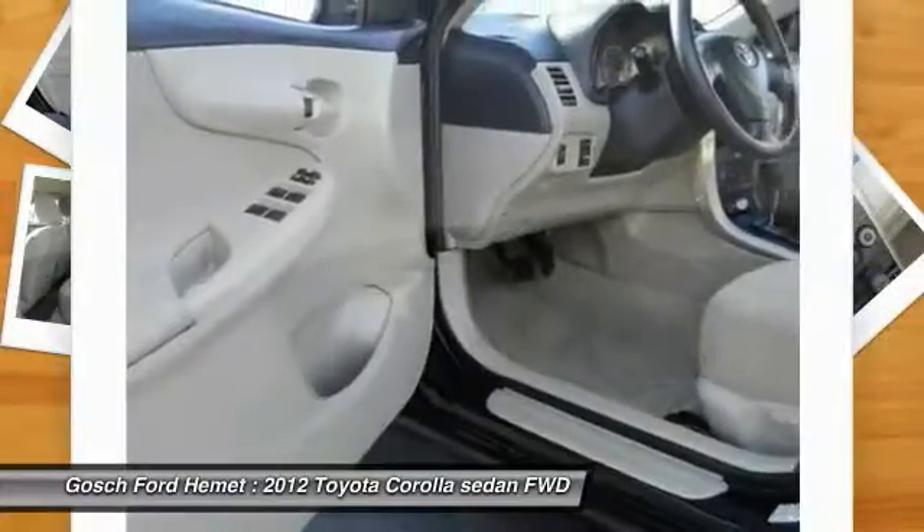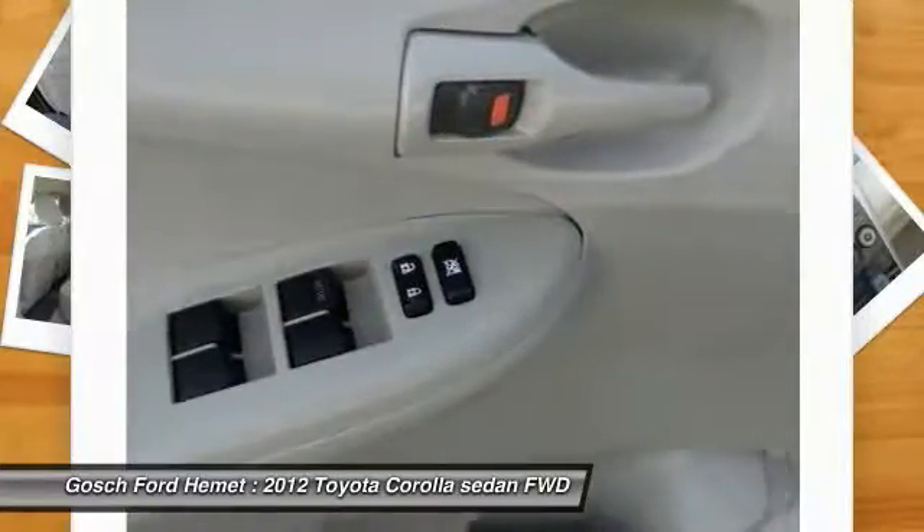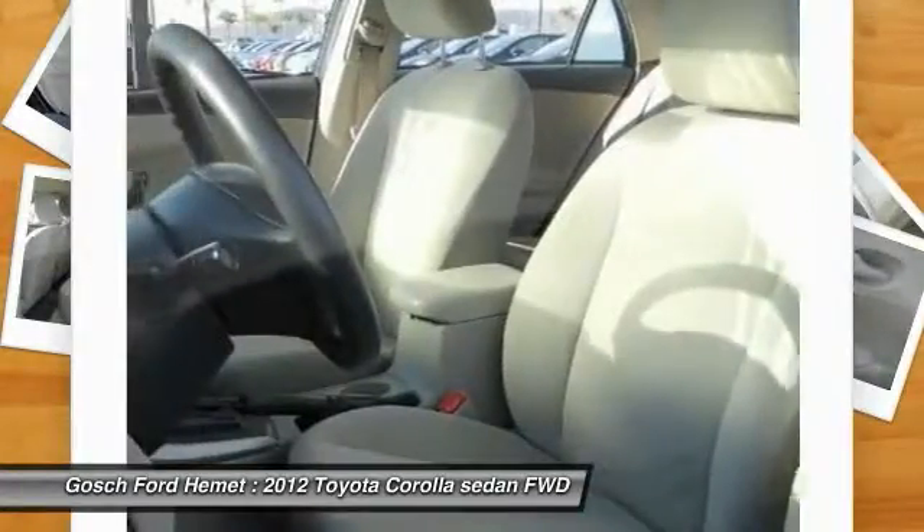Power door locks, power windows, dual front airbags, power driver mirror, tilt steering wheel.